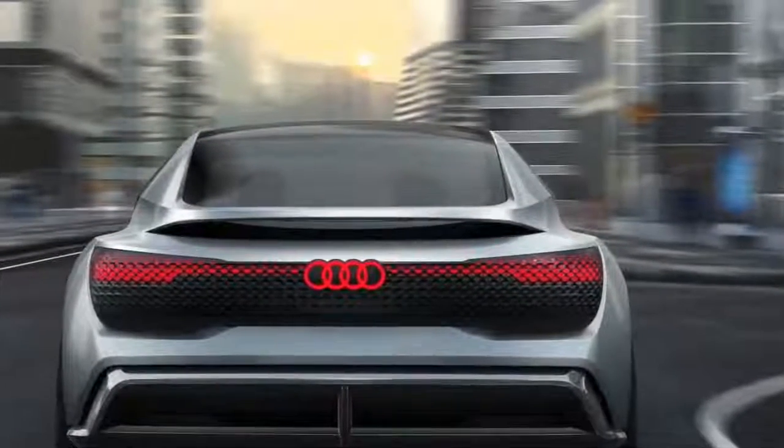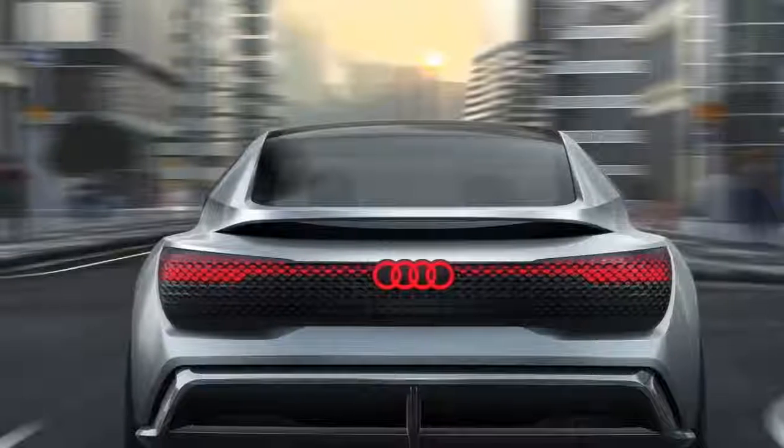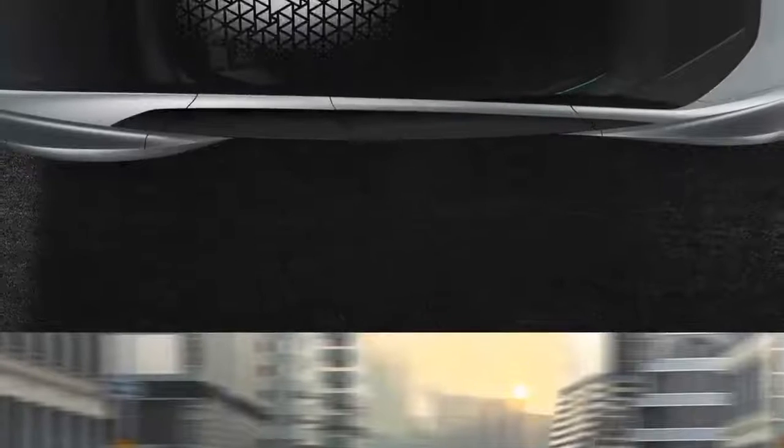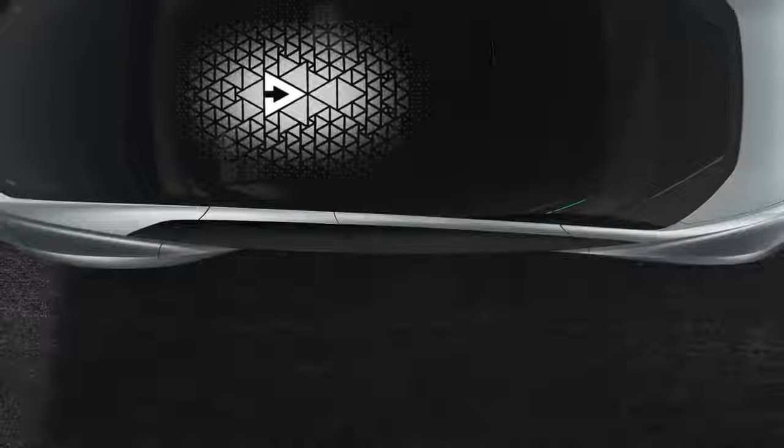Can you buy one? No — but Level 4 tech is inevitable. Just as the A8's Level 3 technology will filter down to the A4 and below, in a decade or less expect to see an Audi driving down the high street with its occupants paying no attention to the outside world whatsoever.